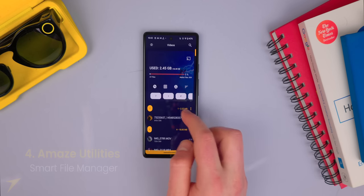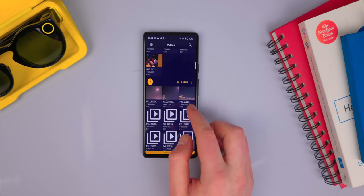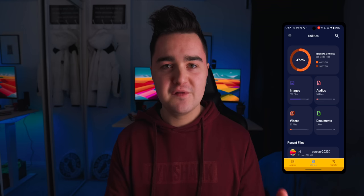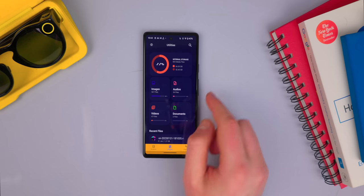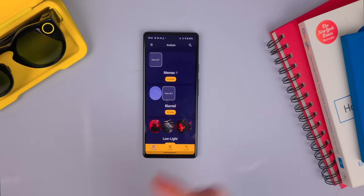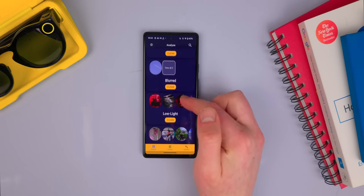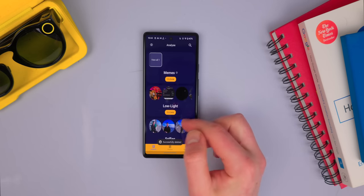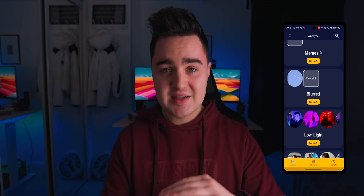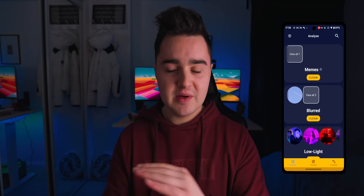So you have all the standard functionality you would have in a file manager app — you're able to browse through your phone's directory, move files, create folders, all of that. But personally, my favorite part is this analyze section down on the bottom left here. This opens up a scanner which scans through all your files and actually helps you free up space on your device. This thing is powerful — it scans through your device and finds all the memes you no longer need. We all need memes, so we need to skip that one.